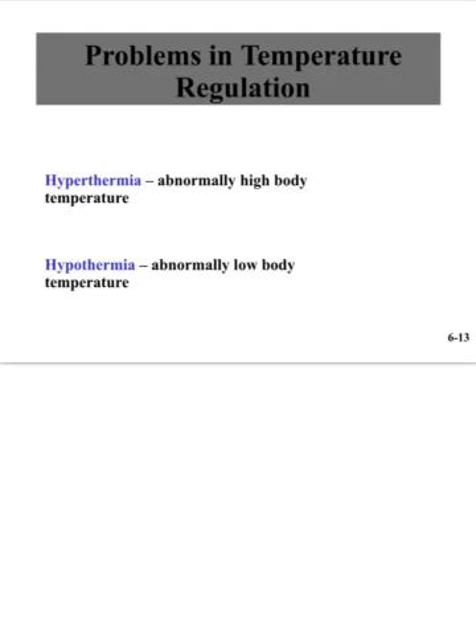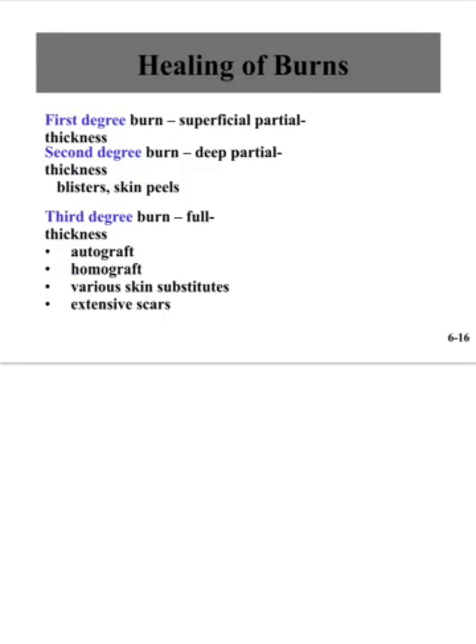Hyperthermia is abnormally high body temperature — most people have experienced this as a fever. Hypothermia is when body temperature drops too much; out in the cold, losing heat rapidly, temperature may fall to 97 or 96 degrees.